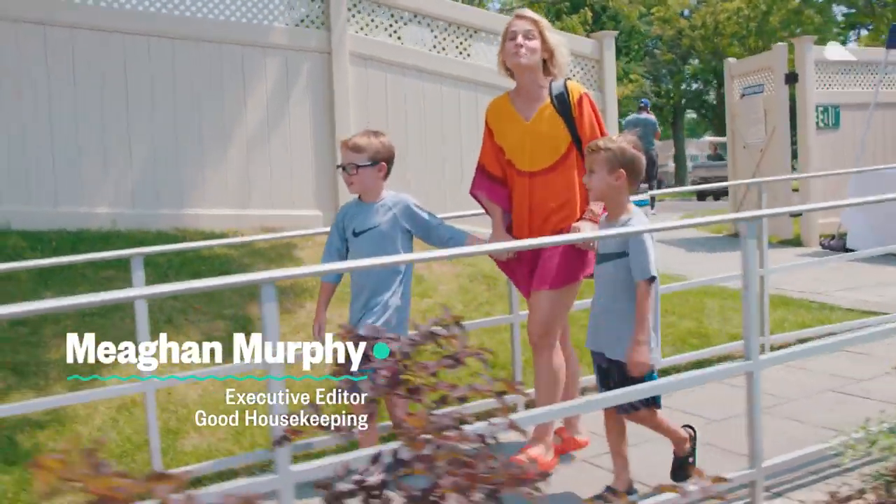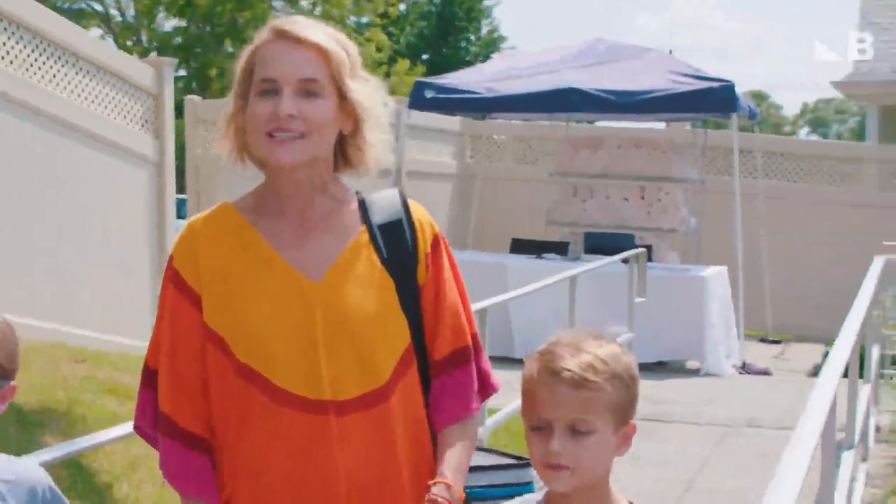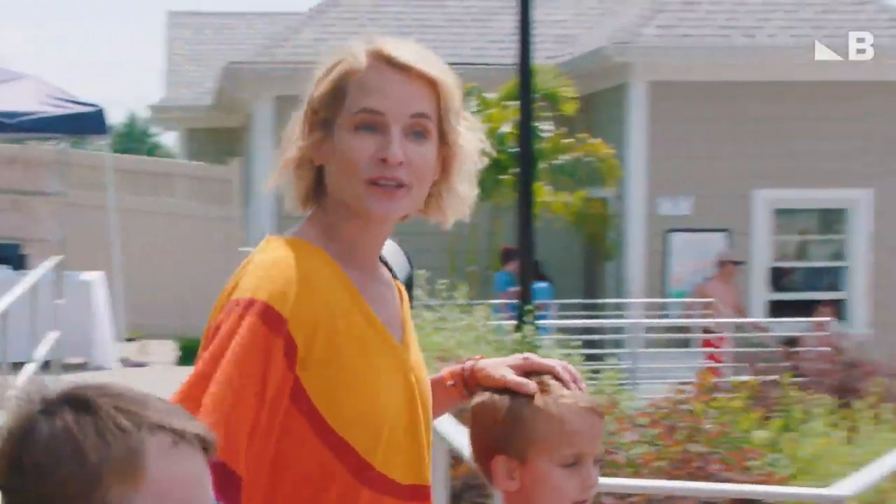It's a hot summer day, and the best way to stay cool is at the pool. I've got five better ways to make sure your day goes swimmingly.